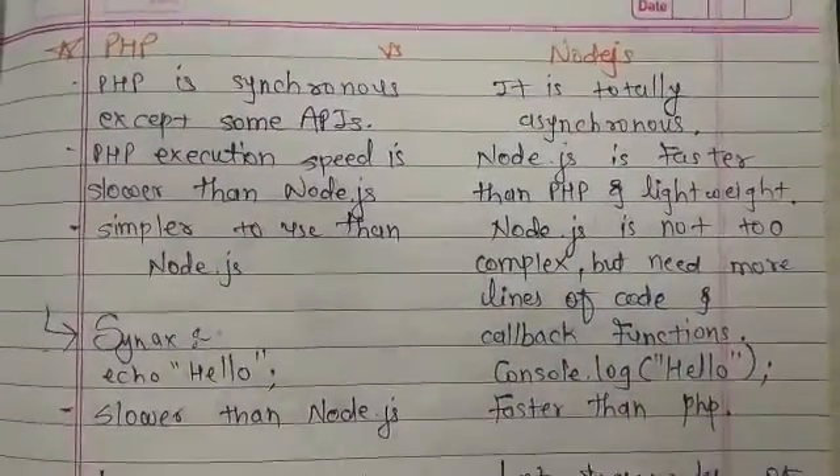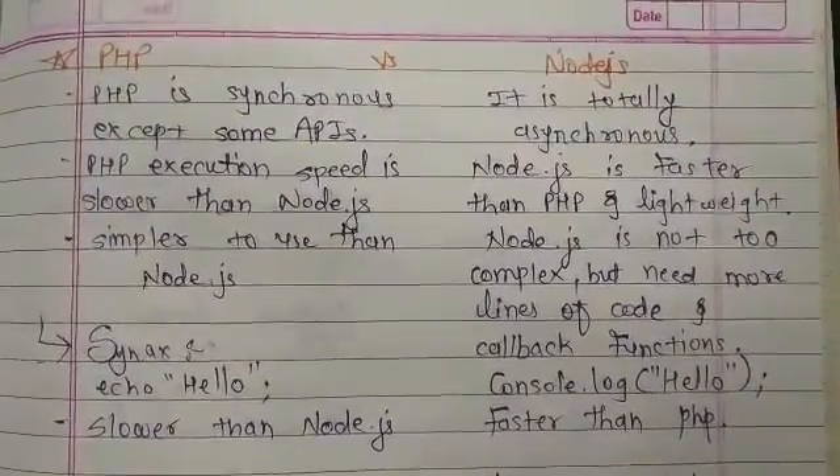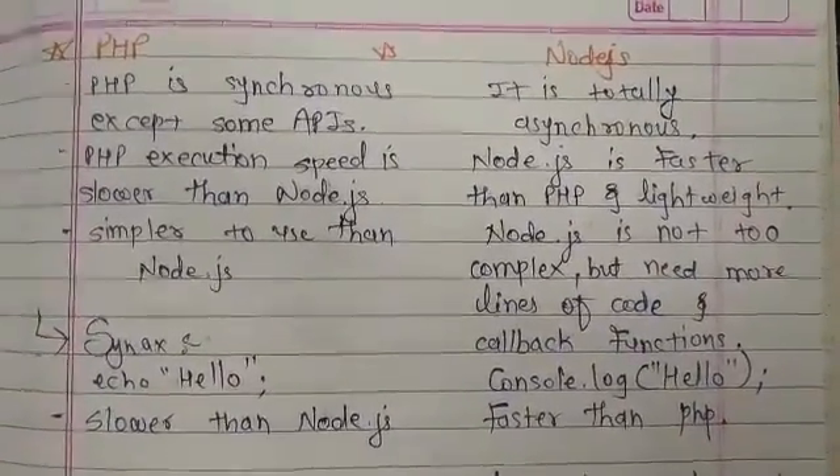Node.js is more complex because it needs more lines of code and callback functions, making Node.js more complex due to code, lines, types, and callback functions.